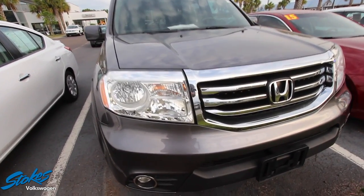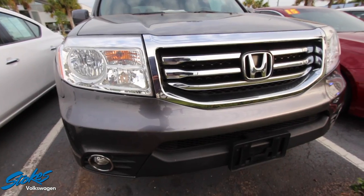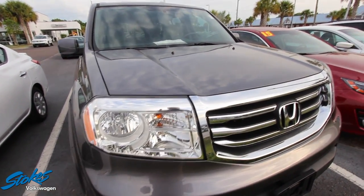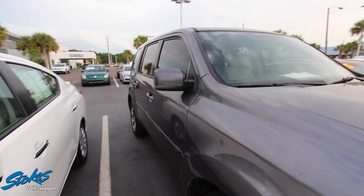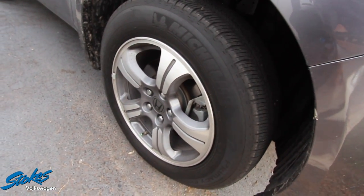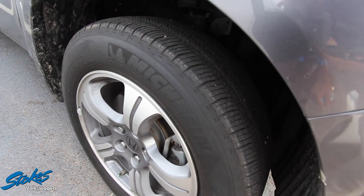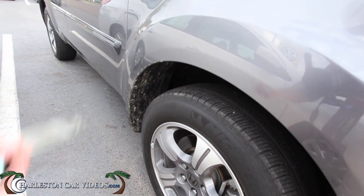I'll let you know the current condition of this pre-owned Pilot. If it has any major dents, dings, or scratches, I will point them out to you. So far looking good — fog lights look great, nice color, chrome looking very pretty. The Pilot's a great vehicle, very reliable. This one's got Michelin tires, alloy wheels, plenty of tread on those 235/60 series tires on these 18-inch five-star wheels.